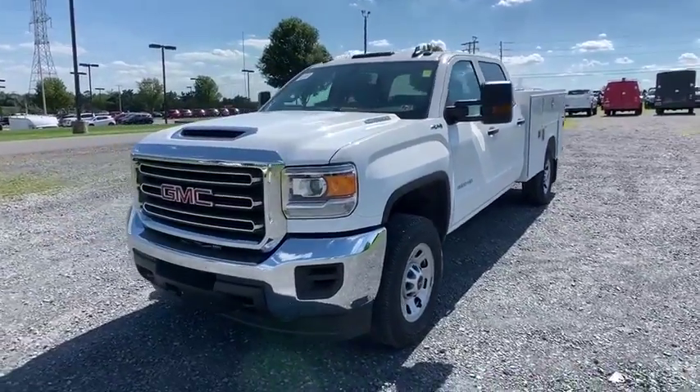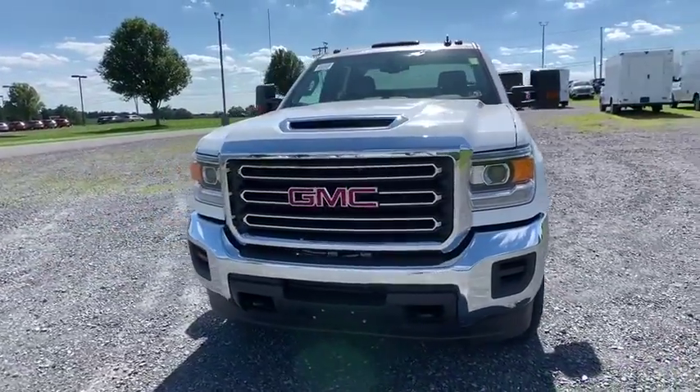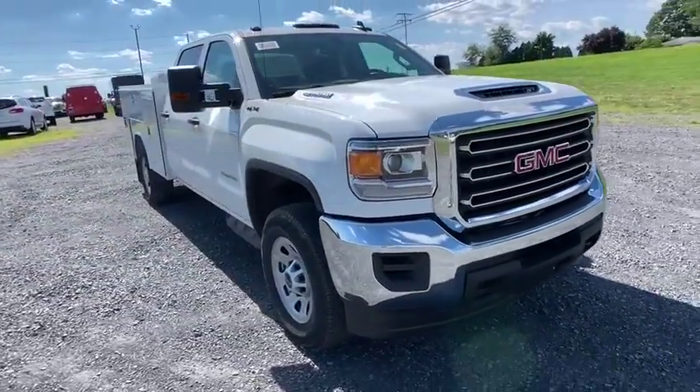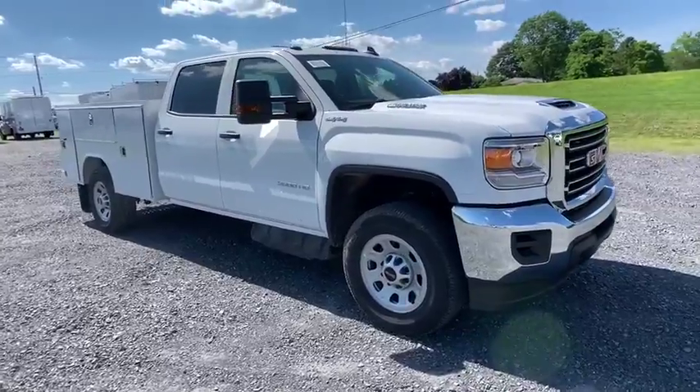Looking for the right vehicle? Check out the 2019 GMC Sierra 3500 HD. Sierra 3500 HD — epic power at a not-so-epic price.